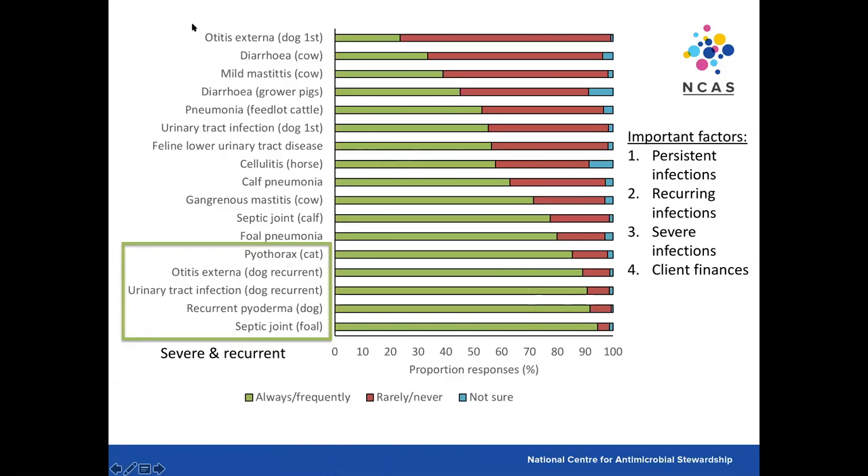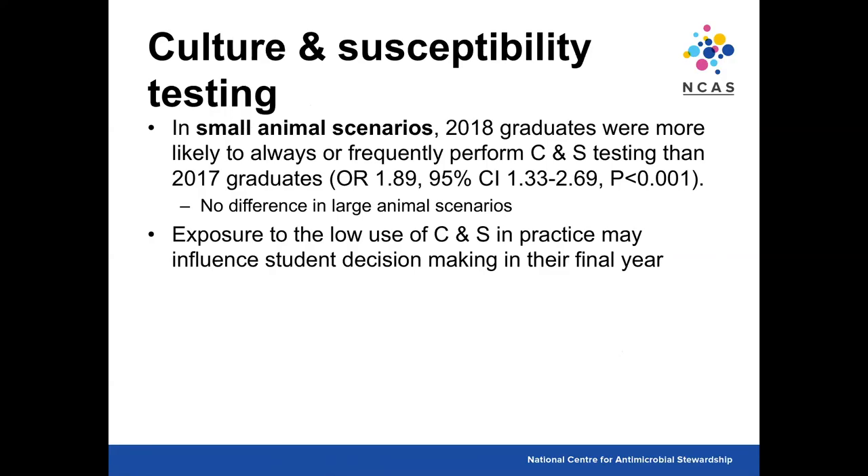The most important factors students identified as leading them to perform culture and susceptibility testing were persistent infections, recurring infections, severe infections, and client finances — which we know influences whether testing is performed. In small animal scenarios, 2018 graduates were more likely to always or frequently perform culture and susceptibility testing, but there was no difference in large animal scenarios. It seems that exposure to low use of culture and susceptibility in clinical practice may influence students' decision making after their final year.